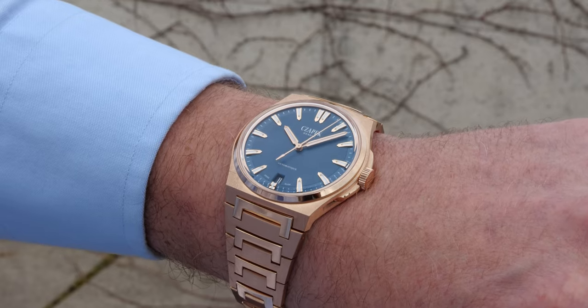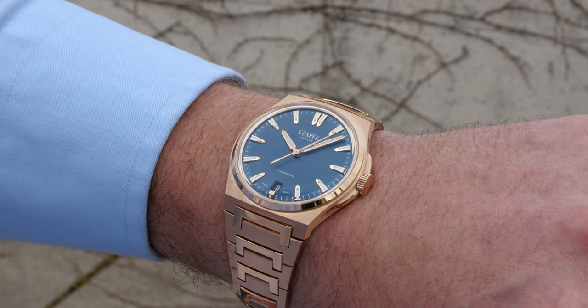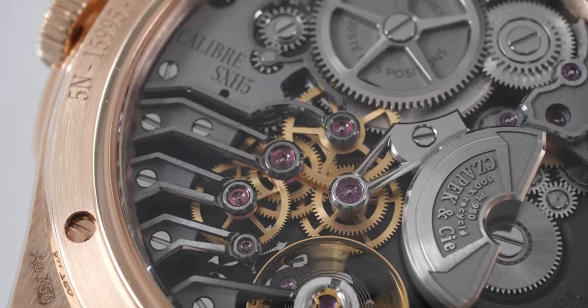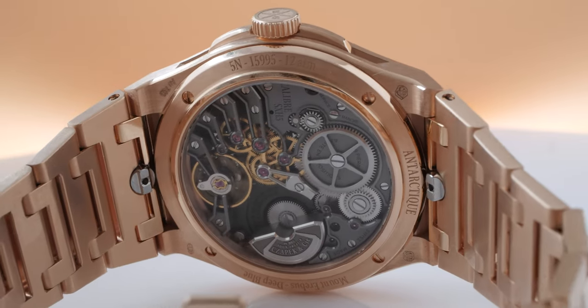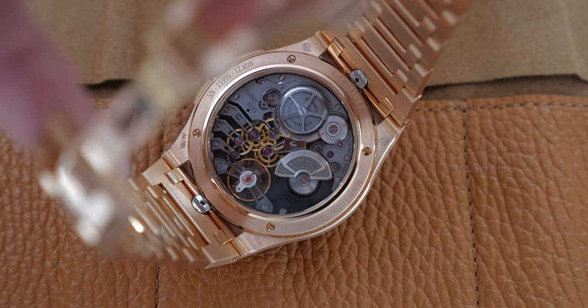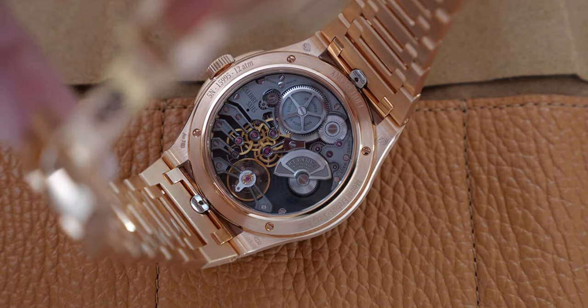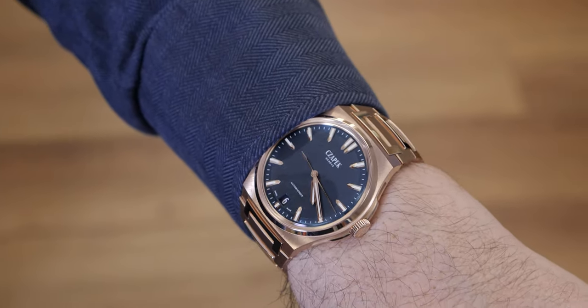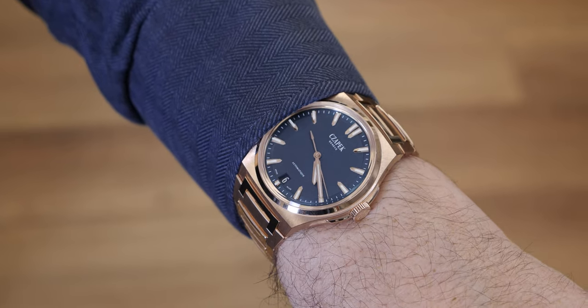The size is M, 40.5 millimeter diameter, with the same movement — the ASET 65 — which powers the Antarctic: micro rotor, 60 hours power reserve, four hertz. A beautiful masterpiece that became legendary with the watch. The weight is about 200 grams, and both the case and the bracelet are made of 18 karat gold.